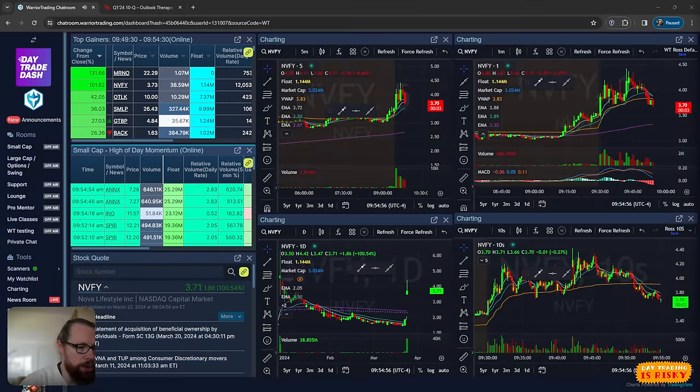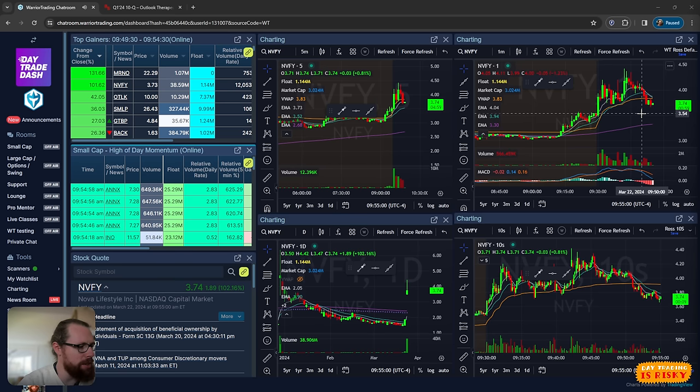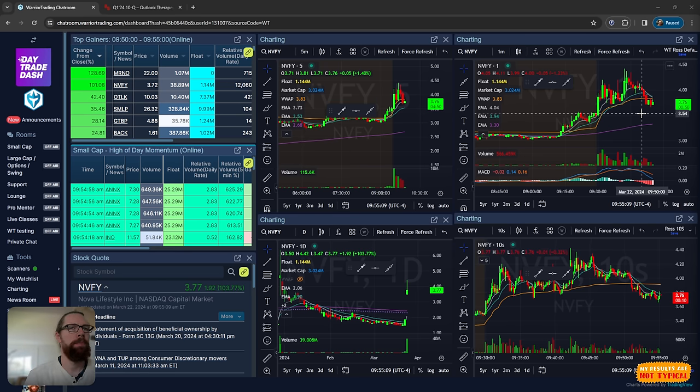All right, everyone. So we're going to go over the trades from today. I don't have a trade that's a really great case study today. I've been doing these case studies when we have a trade that's just like a sort of a perfect example of something that I teach or the strategy that I trade.